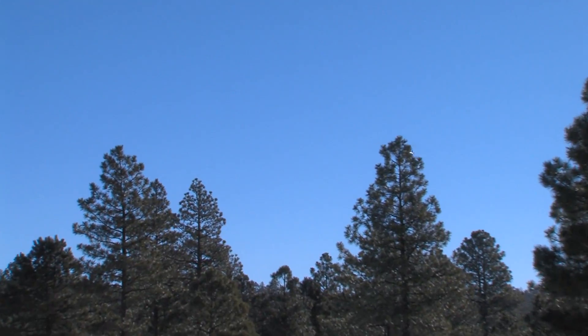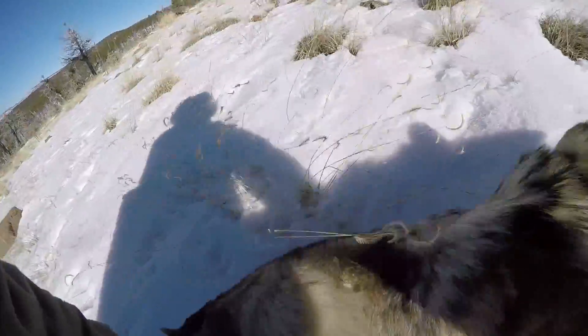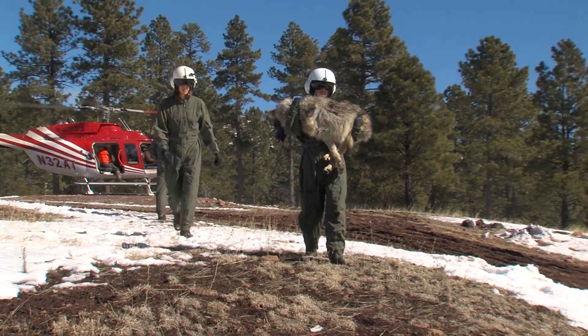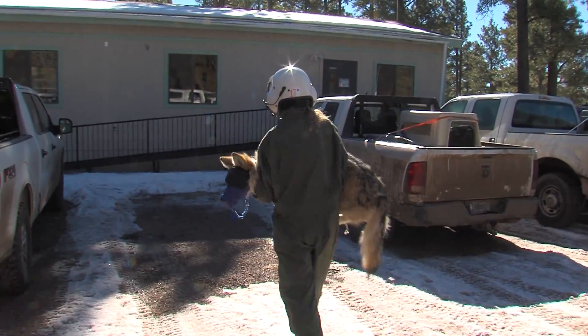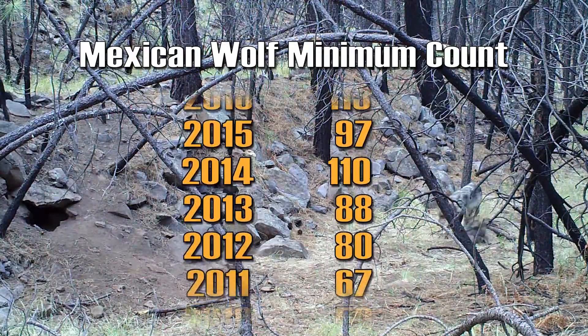The Interagency Field Team manages Mexican wolves all year long, and the year-end count is a valuable measure of its progress. Our minimum count for 2016 is 113 wolves in the wild in Arizona and New Mexico — meaning there were at least 113 Mexican wolves in the wild at the end of the count. This is the highest number since the start of the project in 1998.